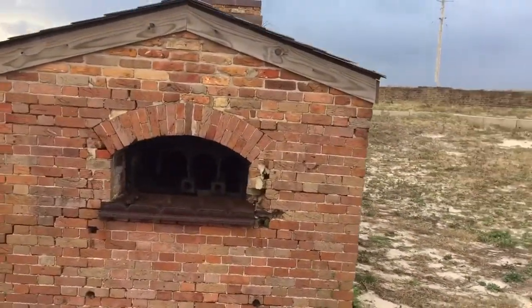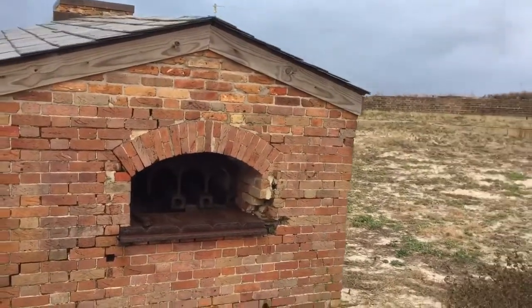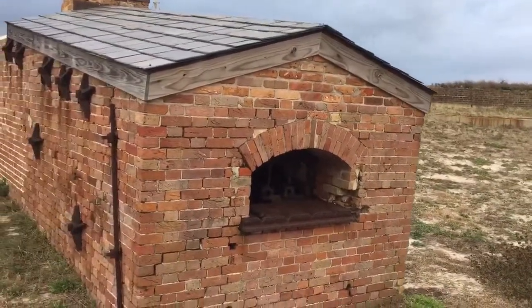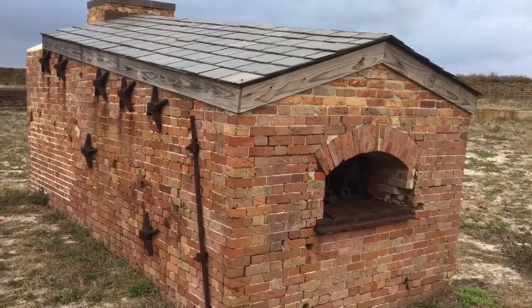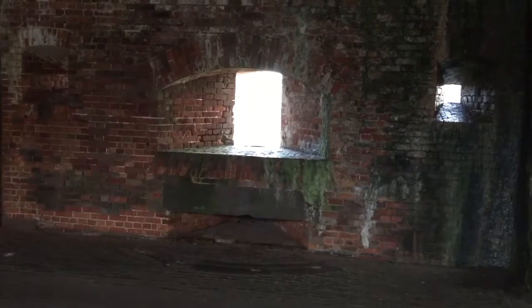This is what's called the lighthouse battery. Check out that slate roof. The cannon would sit against that radiused rail right there, pointing out, and depending on the angle of attack needed, the radiused rail track would provide that.